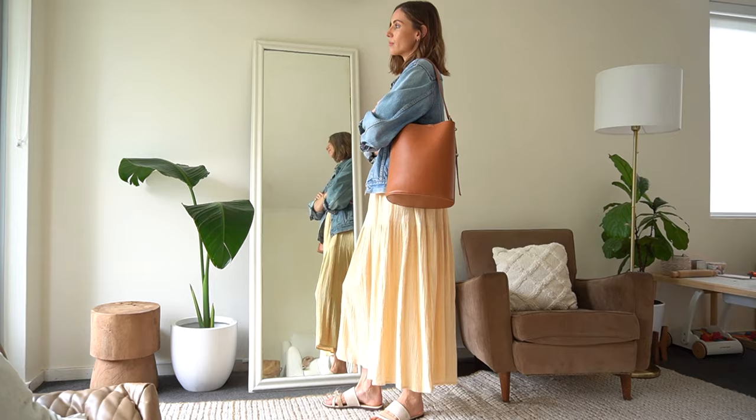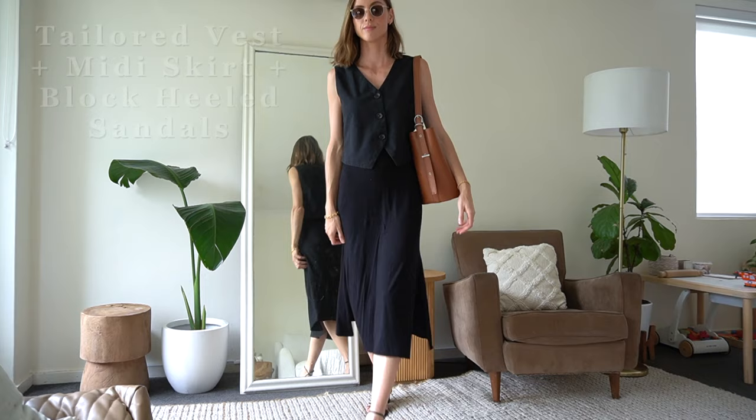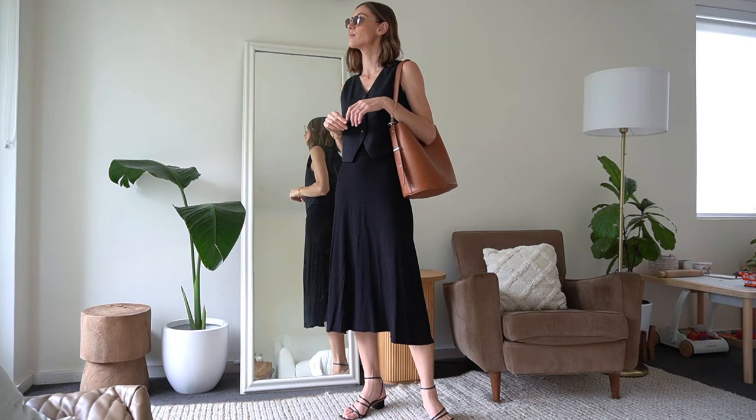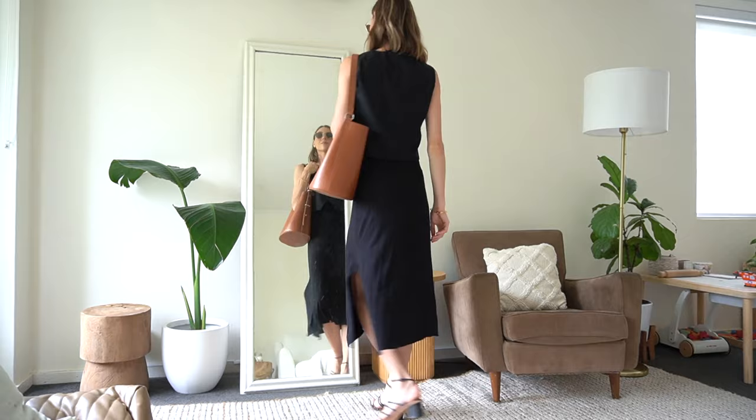Outfit formula eleven is a tailored vest top plus a midi skirt plus block heeled sandals. I got two tailored vest tops off Depop last year and I still can't believe how versatile they've been. I love wearing them with a midi skirt, jeans, or high waisted trousers.